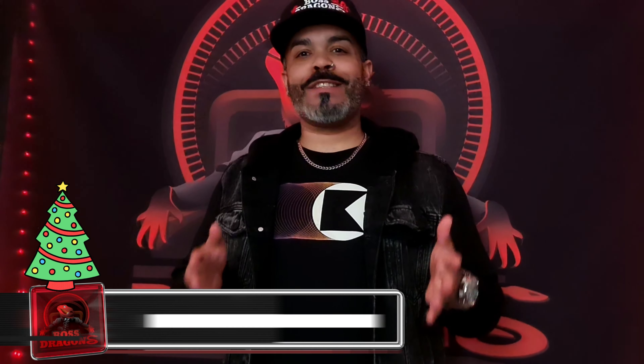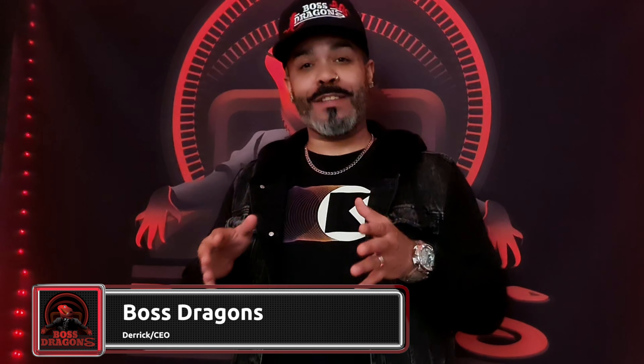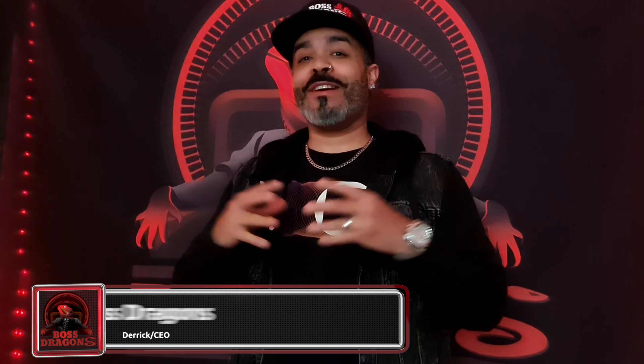Hello everyone, this is Derrick from Boss Dragons. Thank you for tuning in. This is our last clutch of the year — a ball python recessive clown clutch. The pairing was an enchi clown female to a black pastel spot nose head clown male. He's been a great producer for all the females, and I can't wait to see what's going on in these eggs — including the genders.